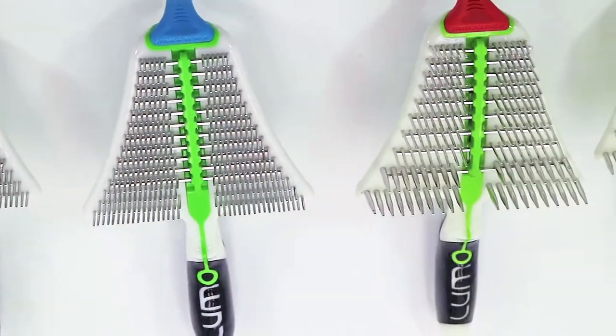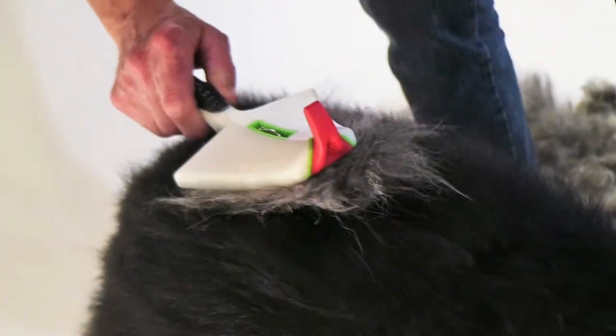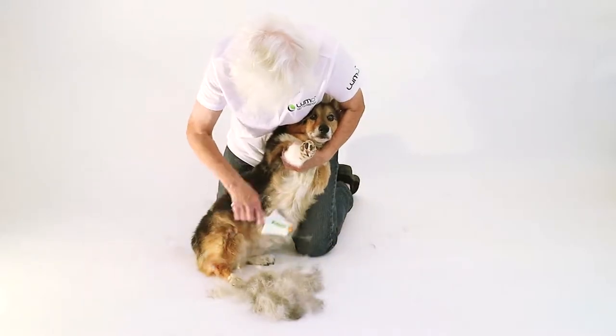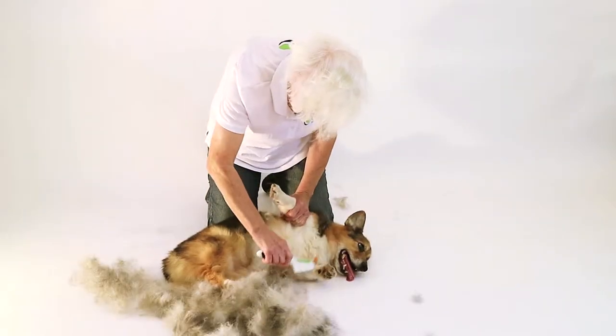The Ridgeback manages shedding with ease, without tugging or cutting hair like many other products do. The long combs detangle and extract undercoat, while short combs simultaneously collect hair.